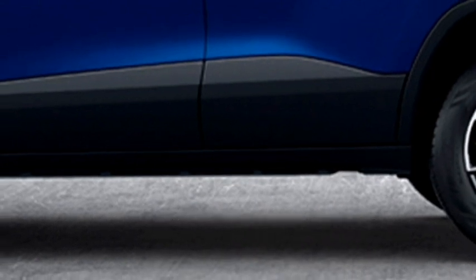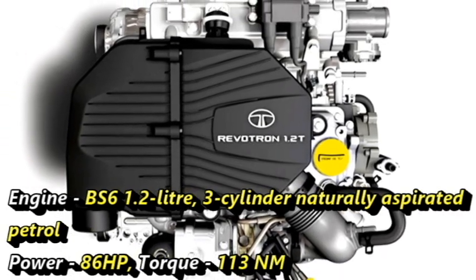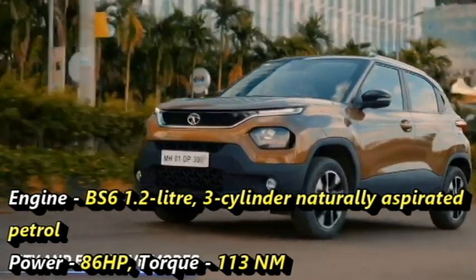The SUV is equipped with a BS6-compliant 1.2-litre three-cylinder naturally aspirated petrol engine that is able to produce 86 HP and 113 Nm of peak torque.